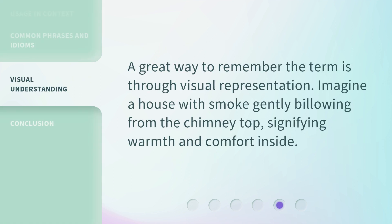A great way to remember the term is through visual representation. Imagine a house with smoke gently billowing from the chimney top, signifying warmth and comfort inside.